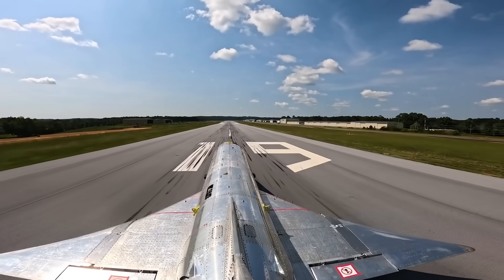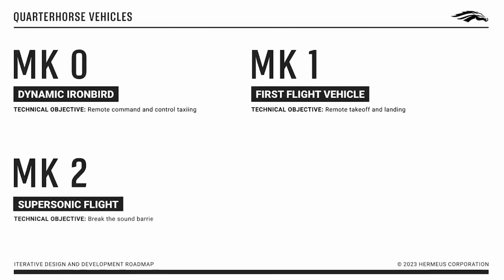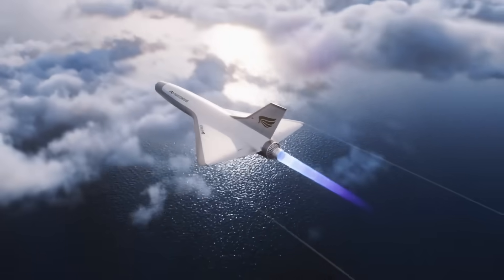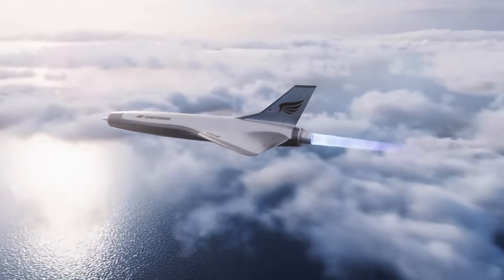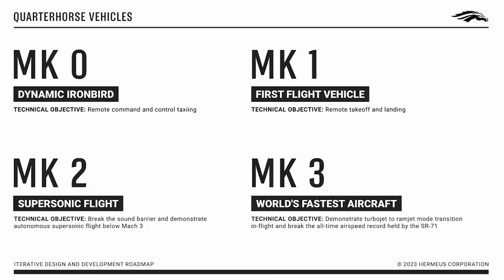With the first flight of Quarter Horse Mark I now in the books, Hermeus will begin revising their designs for the already-in-development Quarter Horse Mark II, which the company says will be the first of these technology demonstrators to fly beyond the sound barrier. This new aircraft will build upon the flight control and subsystem successes of Mark 0 and Mark I, validating the same systems at speeds of between Mach 1 and Mach 3, as Hermeus continues working toward the final iteration — the High Supersonic Mark III.